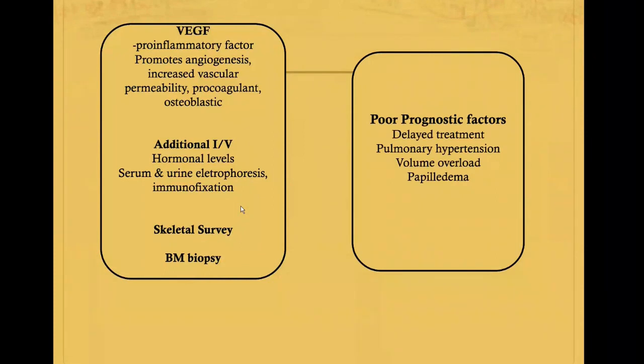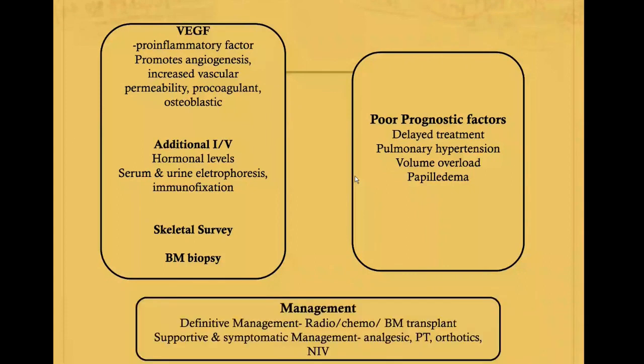Once the diagnosis of POEMS syndrome is made, there are some poor prognostic factors: delayed diagnosis, delayed treatment leading to poor outcomes, and cardiopulmonary involvement such as pulmonary hypertension or volume overload, which are associated with poor survival. Management-wise, the definitive treatment is referral to hematology, where they can give radiotherapy, chemotherapy, or bone marrow transplant if not improving. From a neurological perspective, treatment includes analgesia for neuropathic pain, physiotherapy, protective treatment, orthotics, and NIV if there is respiratory involvement.